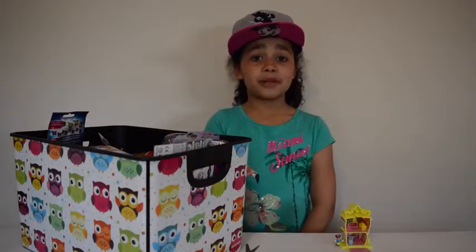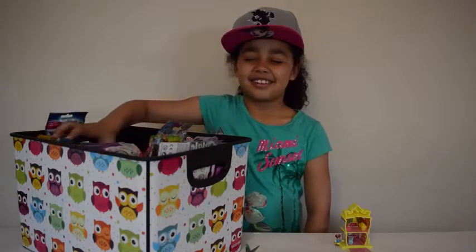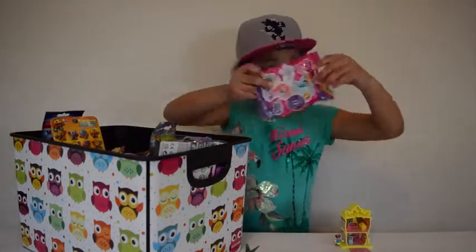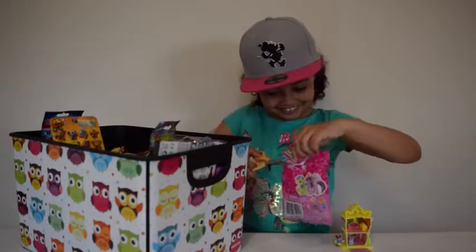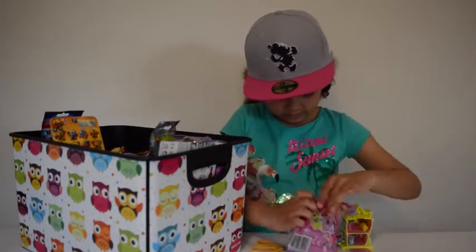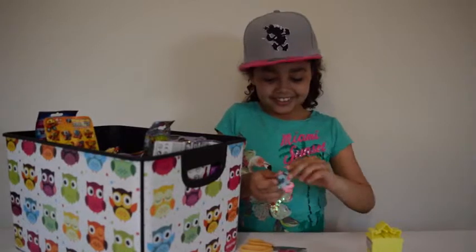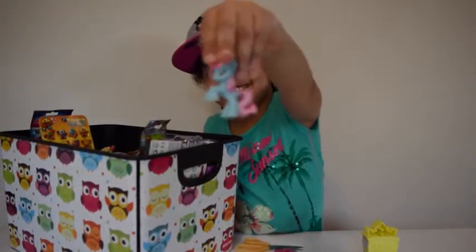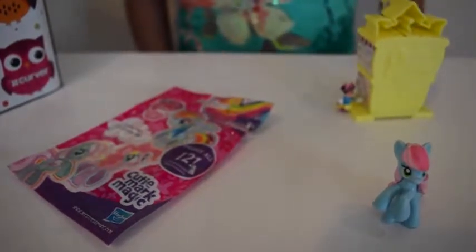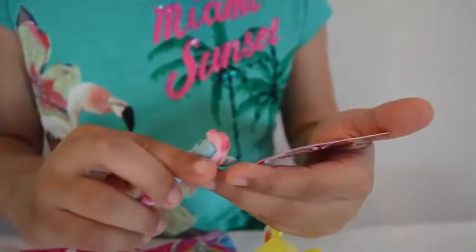Ok guys, now I'm going to pick my second blind bag. I've got this My Little Pony blind bag. I've got this pony - ok guys now I'm going to find the name. Aww cute, it's called Sweetie Blue!